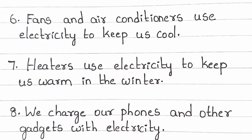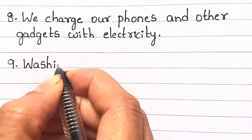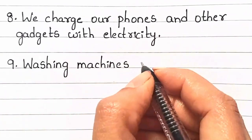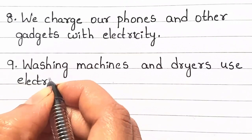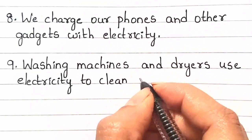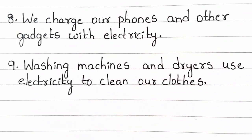We charge our phones and other gadgets with electricity. Washing machines and dryers use electricity to clean our clothes.